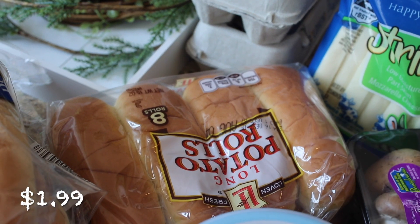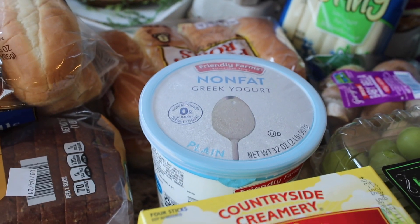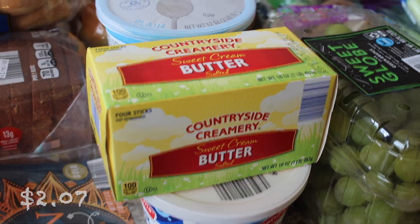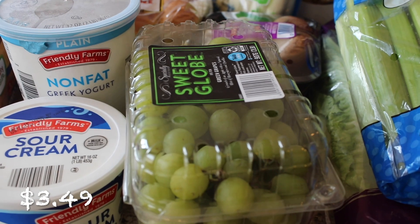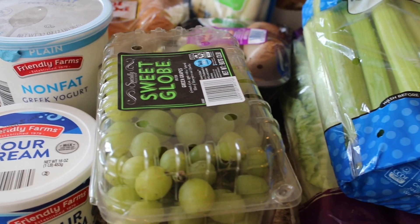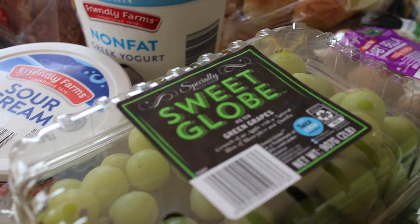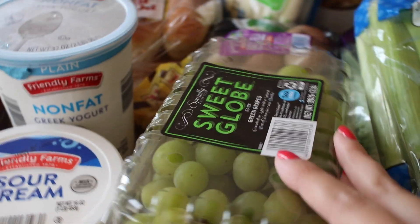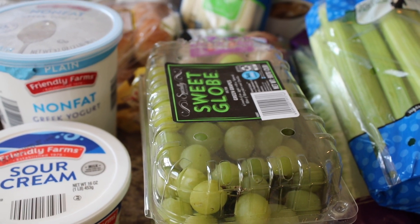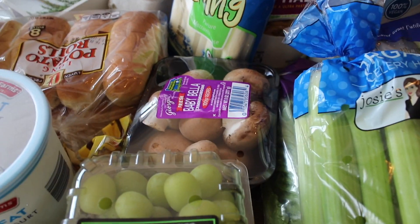I got some potato hot dog buns, some non-fat Greek yogurt for smoothies — I've just been loving smoothies lately. I got some salted sweet cream butter, some sour cream, and some sweet globe grapes. I've never tried these — I'm hoping they're seedless. They say 'crunch of an apple with a natural hint of honeydew and vanilla,' which sounds really fun. I like to try new grape varieties like cotton candy grapes, and I've heard of gummy bear grapes but haven't found those yet.